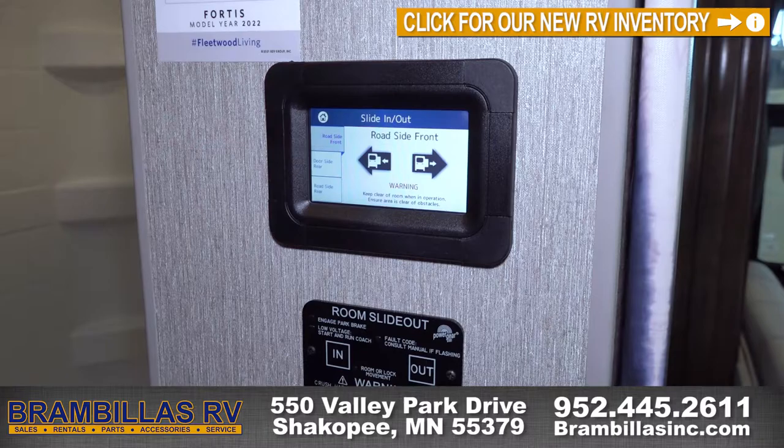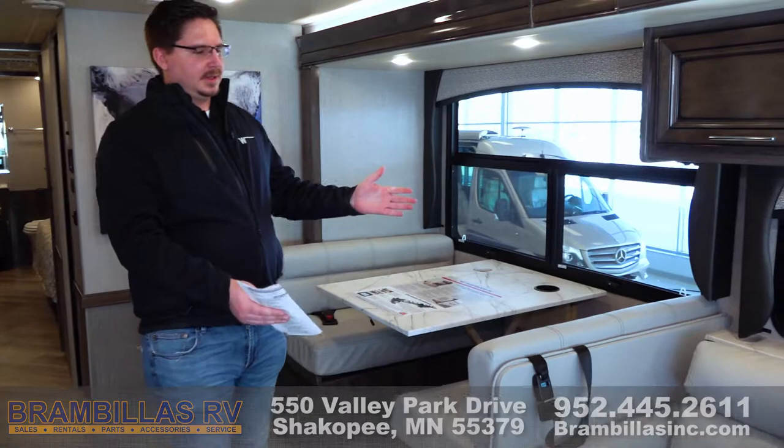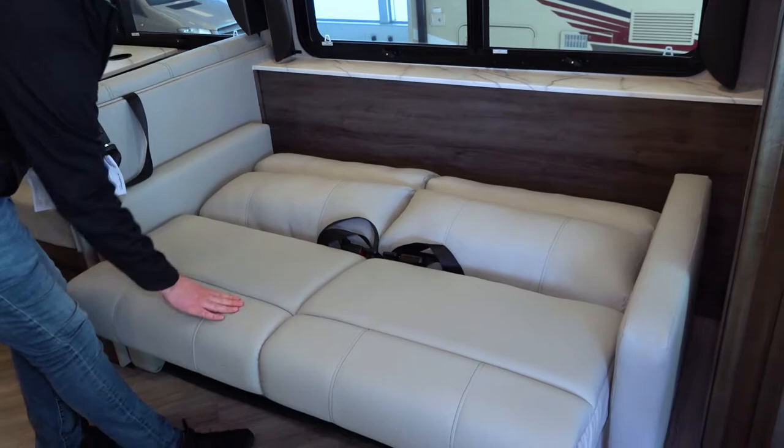Here is the main area of this Fortis. You get a nice booth dinette with plenty of head space and a wonderful gallery window. And then we've got the jackknife couch for sleeping — all you do is lift up, pull out, put it down — and then overhead storage as well.